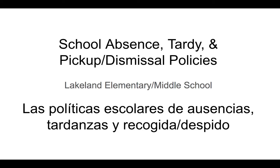Hello families! Let's talk about the school absence, tardy, and pickup dismissal policies for Lakeland Elementary Middle School, part of Baltimore City Public Schools. If you're watching this from another Baltimore City school, this may be overall helpful, but always check the specific policies and procedures for your school, because they may have a different schedule or just not use the forms that we use, which is very likely.